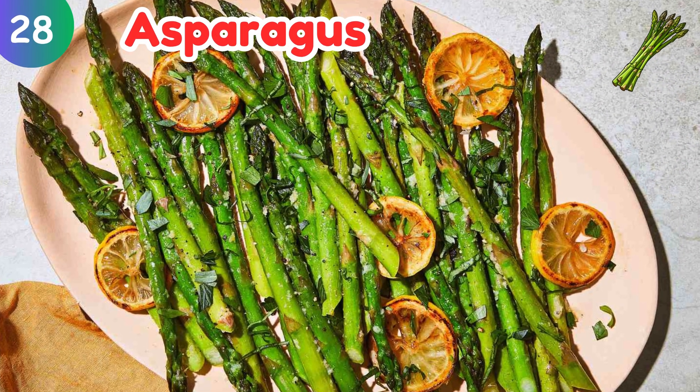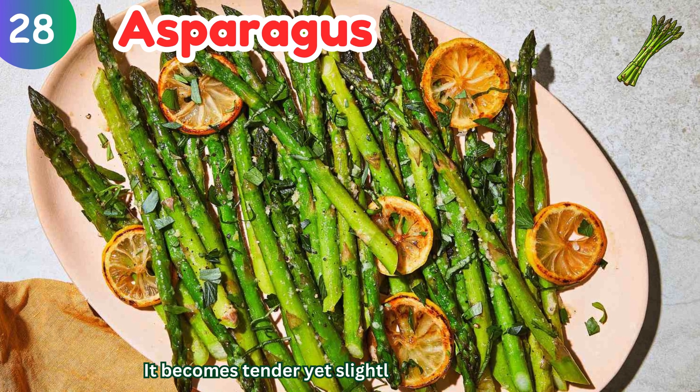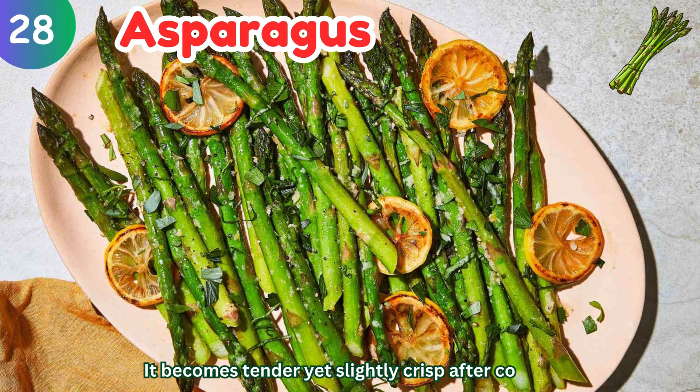Asparagus: it becomes tender yet slightly crisp after cooking.